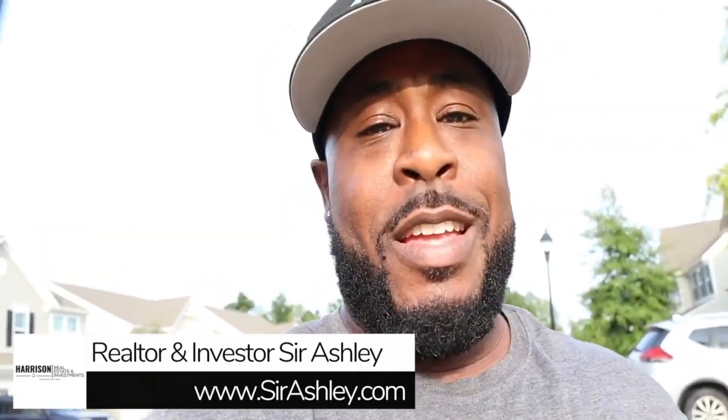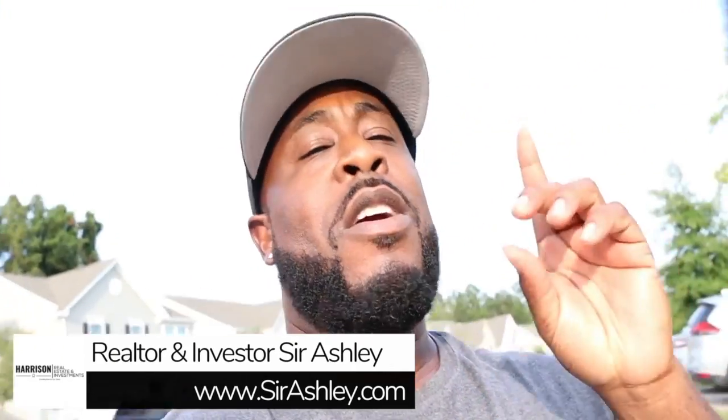Have you ever been determined to complete a task, but every time you go to do it, things keep popping up and causing a delay? Well, that's been me with this month's Bearwick Market Update. But stick around because we're going to get into the details.